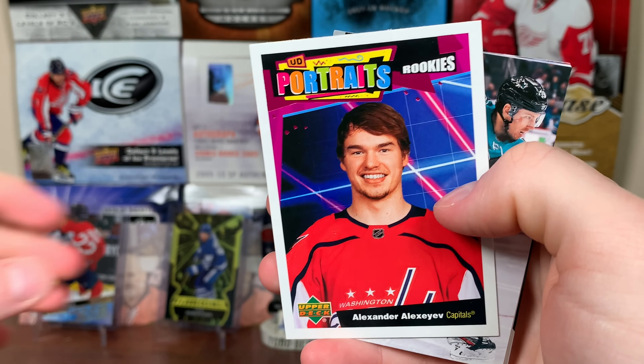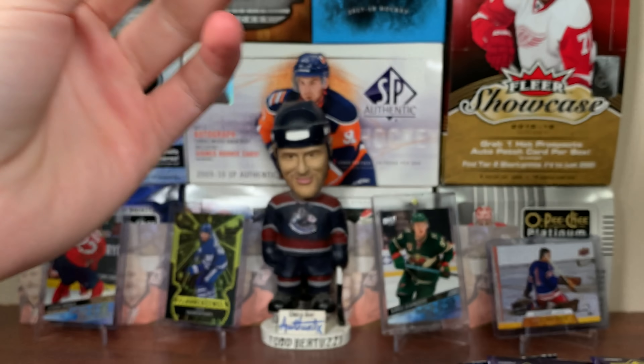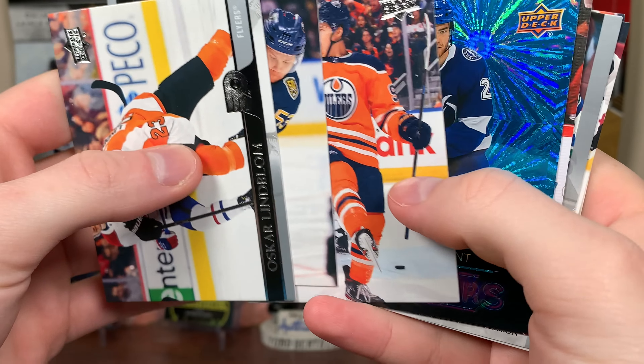Next pack up here — Portraits Rookies. Oh, French version! I finally noticed it. Logan Couture, French variation. Finally noticed it. For the Series 1 case it took a real long time to pull one of the French Young Guns, but here we go.